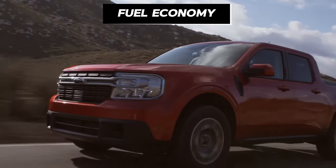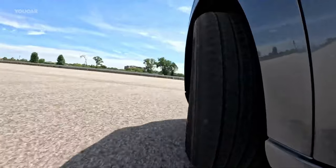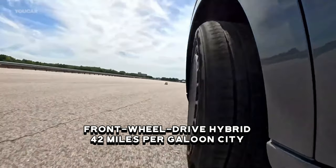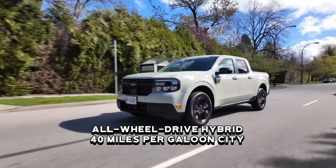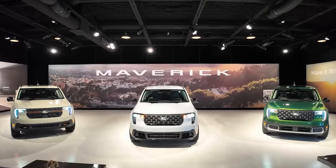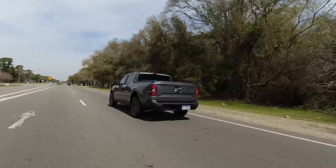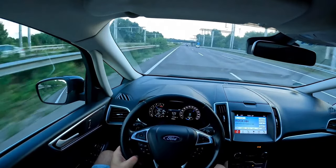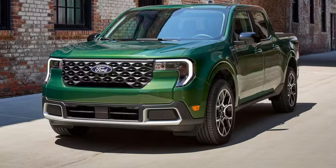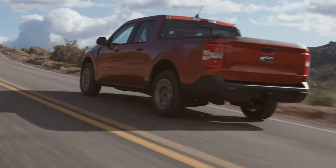The 2025 Maverick's hybrid fuel economy is a standout feature. The front-wheel drive hybrid achieves 42 mpg city, while the new all-wheel drive hybrid targets around 40 mpg city. These figures translate into real-world savings and reduced environmental impact. Even with the addition of all-wheel drive, fuel economy remains class-competitive, making the Maverick practical for both daily commutes and long journeys.